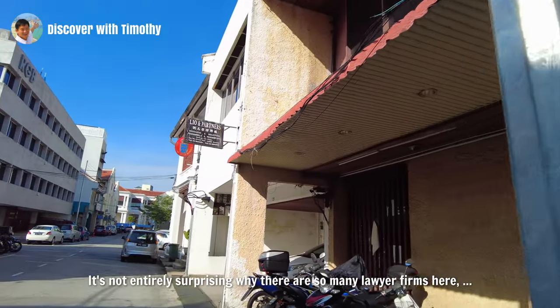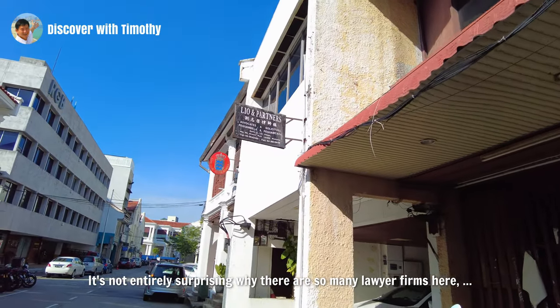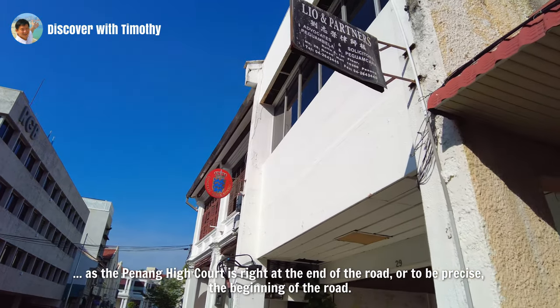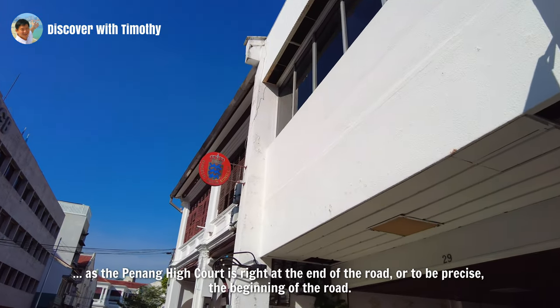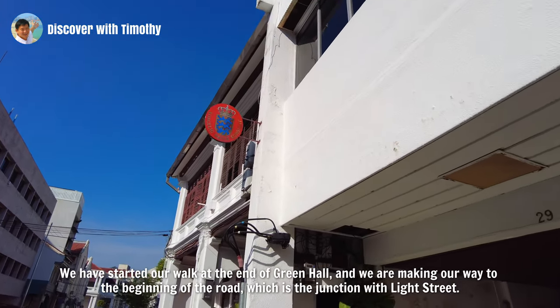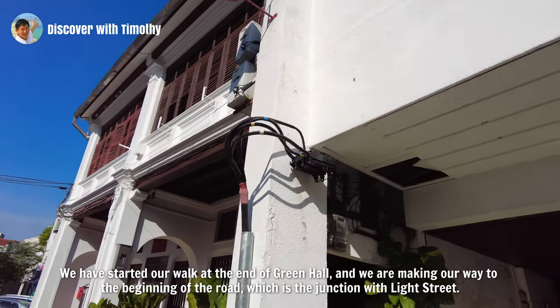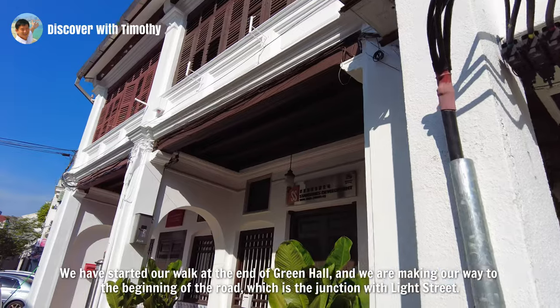It's not entirely surprising why there are so many lawyer firms here, as the Penang High Court is right at the end of the road — or to be precise, the beginning of the road. We have started our walk at the end of Green Hall, and we are making our way to the beginning of the road, which is the junction with Light Street.